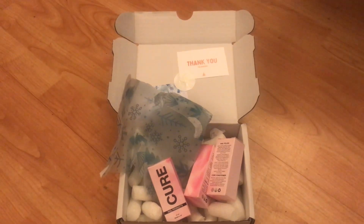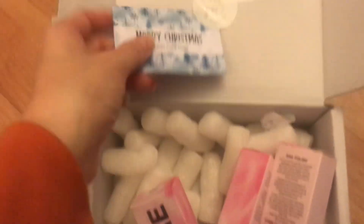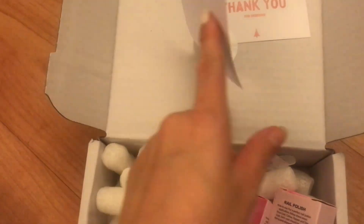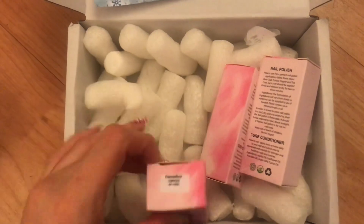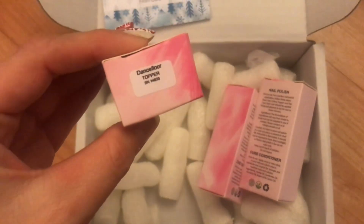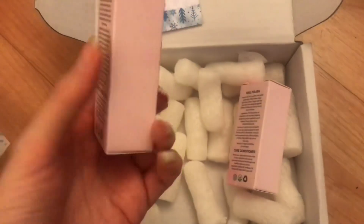Welcome back to Nailmas! Today's video is a haul from Cure Nails, which is a UK indie brand. Sadly, they are leaving, which is so sad because they are such an amazing brand. They were doing a sale as it was the end of their shop.